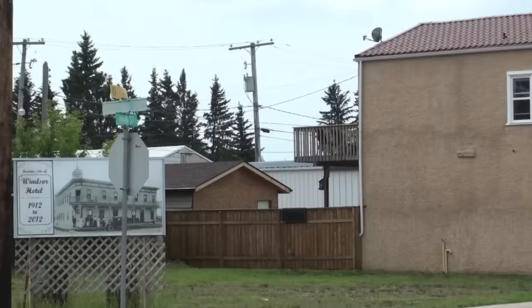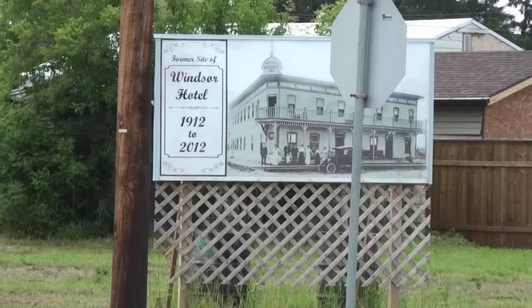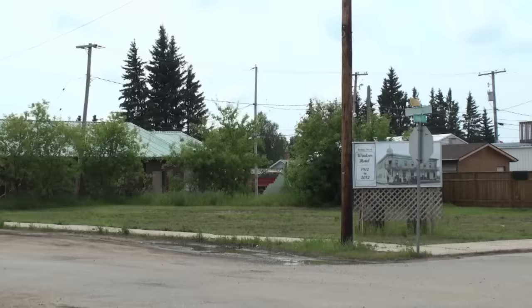It looks like we're just a little bit too late to see the Windsor Hotel. It looks like a grand edifice — it was built back in 1912, but it burned to the ground on February the 9th, 2011 or maybe 2012.